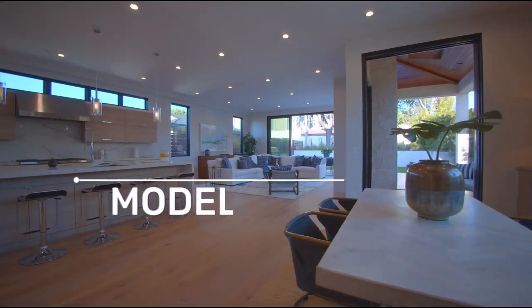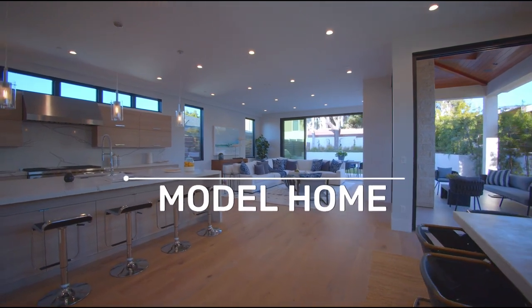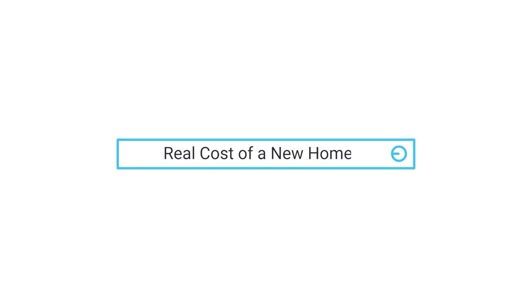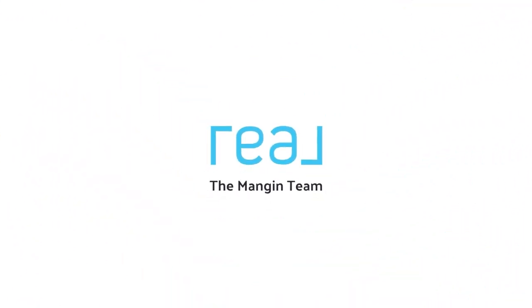Driving down a highway in Austin and you see a billboard that says new construction homes starting in the $500,000. You get excited, you go into the model home, and then you quickly learn that that house is way more expensive. In this video, I'm going to break down what the real cost of new construction homes are and how you can plan and budget ahead.